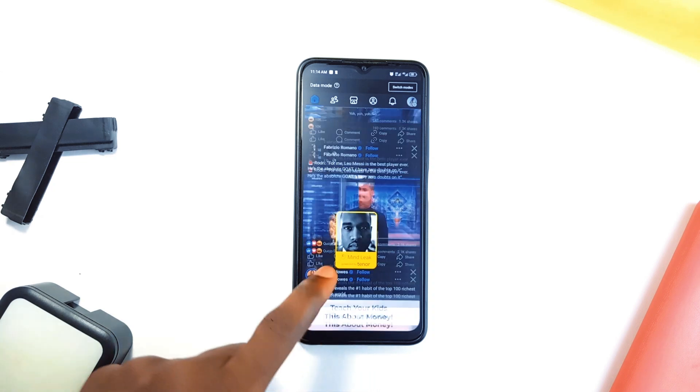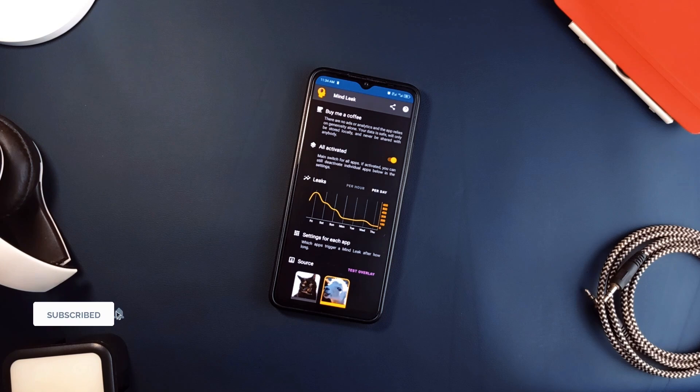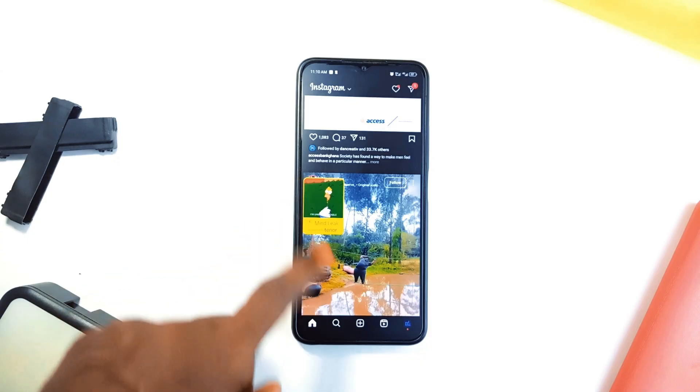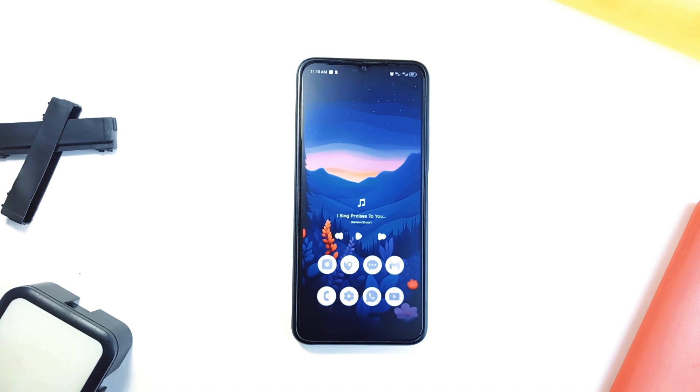You can use it to limit time on specific applications, helping you save time for more important tasks. It doesn't track you, it doesn't show ads, and all your data stays right on your device, so you don't have to worry about privacy. It is a light-hearted yet impactful tool to help you stay in control of your screen time.